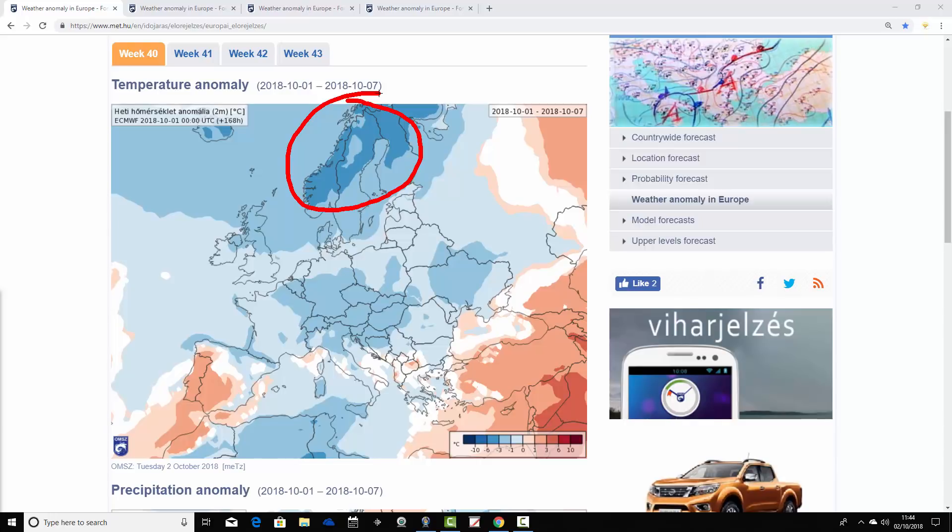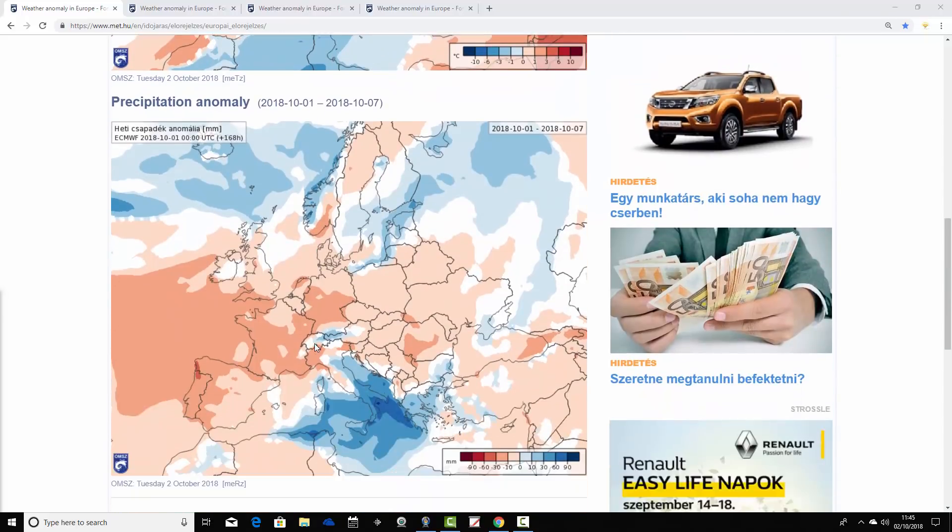You have to go down to the extreme south-east and south-west of the Mediterranean to find warmer temperature anomalies. Parts of Greece and Turkey have temperature anomalies forecast to be between 1 and 3 degrees above average. Parts of Spain and Portugal are also forecast to be around 1 to 3 degrees above average. So in the extreme south-west and south-east of the Med it's warmer, but generally it's quite a cool — or in some cases cold — week coming up across many parts of Europe.